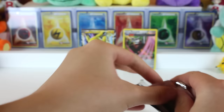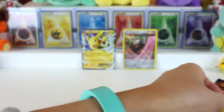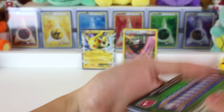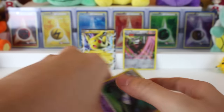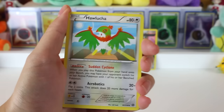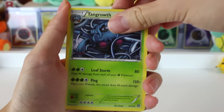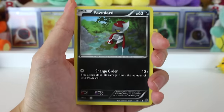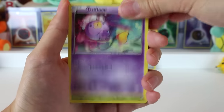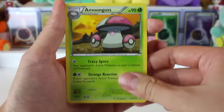Alright, here's a code card. Let's see if we get anything good. Lampent, Hawlucha, Tangrowth, Mareep, Klinklang, Seedot, Pawniard, a Drifloon, a Reverse Nuzleaf, and a Malamar.